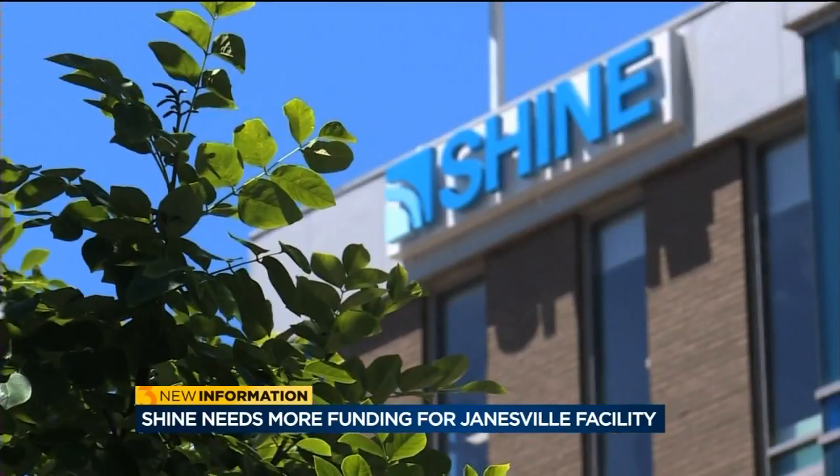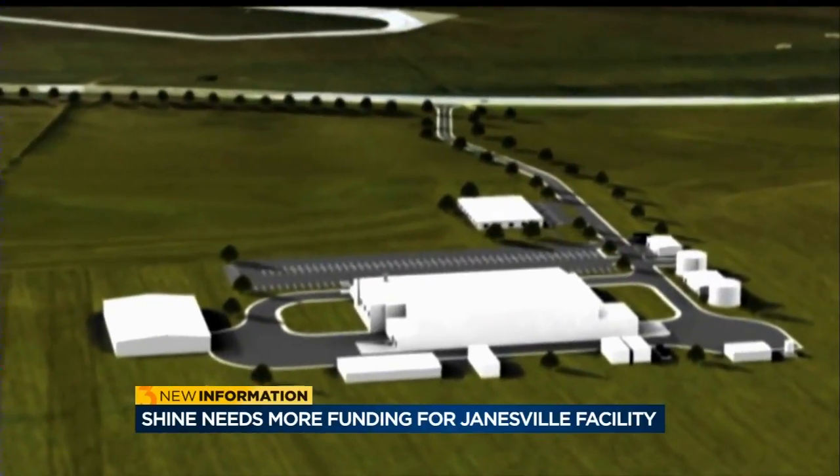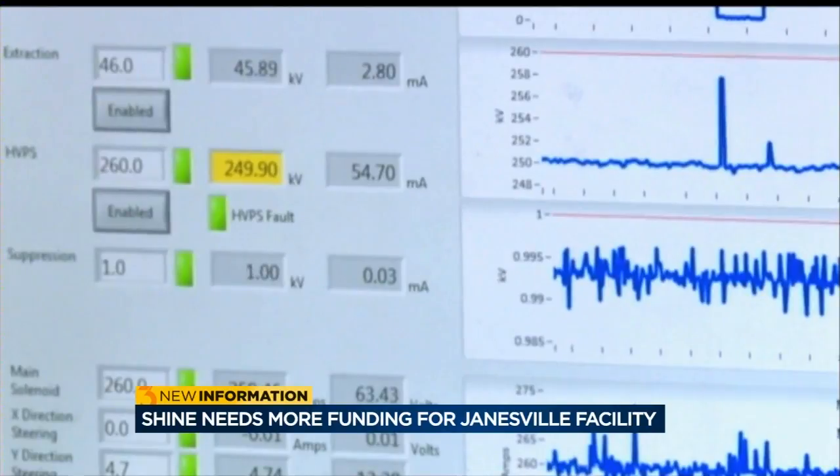Shine Medical Technology recently moved its headquarters here to downtown Janesville. The company has plans to build a full-scale production facility in the area, but it needs more funding before that can happen. Shine Medical Technologies is working to build a 57,000-square-foot facility in Janesville where it would produce a radioactive medical isotope called Moly-99.